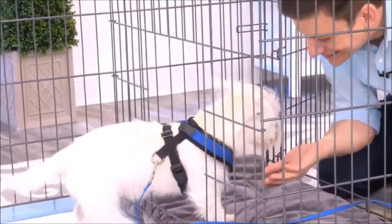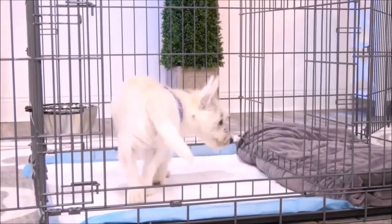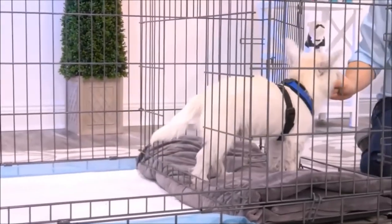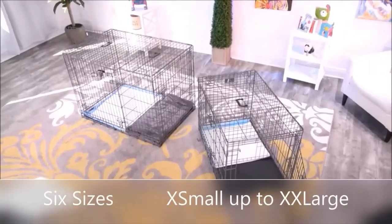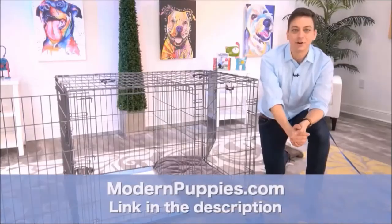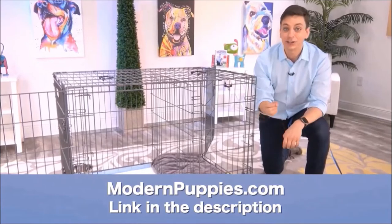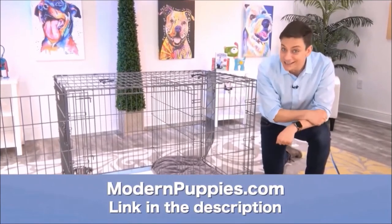Another way to use this is as an alternative bathroom for your dog — for times when the weather is really bad, you'll have a different place for them to go. The potty training puppy apartment comes in many sizes to fit all types of dogs. You can get it at modernpuppies.com — I'll have a link in the description along with a coupon code that's going to give you a nice discount.